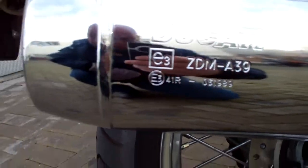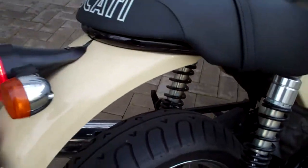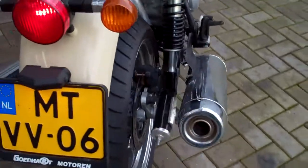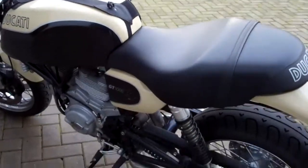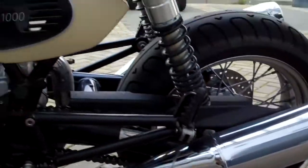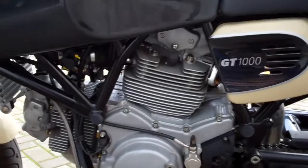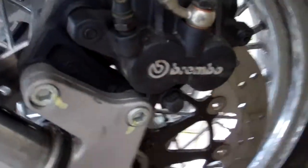Original Ducati exhaust pipes. Sounds a bit, well, not so sporty. Yeah, it's Italian, so Brembo's of course.